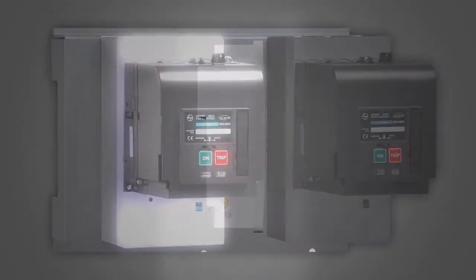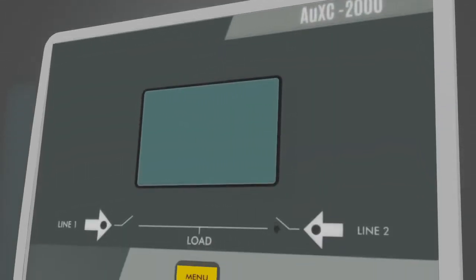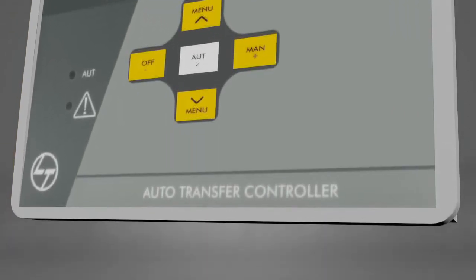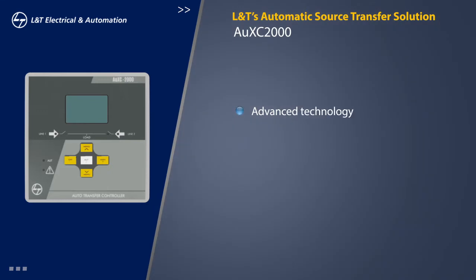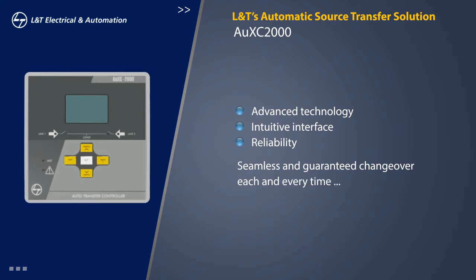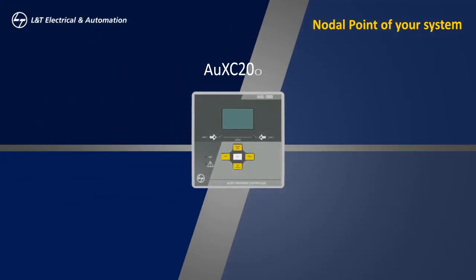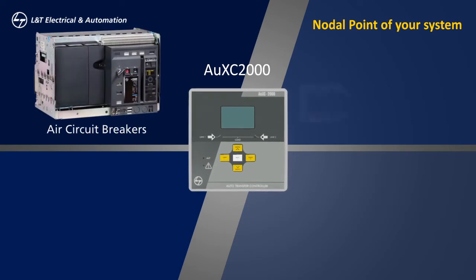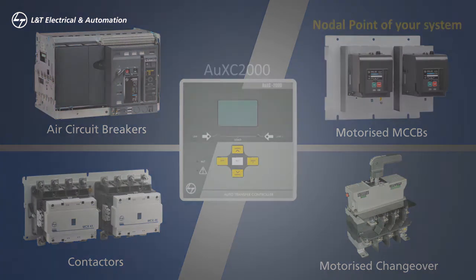Welcome to L&T's automatic source transfer solution — a novel and futuristic solution that includes the OXY-2000 auto transfer controller. With an advanced level of technology compared to conventional systems, an intuitive interface, and reliability, it ensures seamless and guaranteed changeover where the critical loads work each and every time. This controller can work as a nodal point of your system along with L&T's own air circuit breakers, motorized MCCBs, motorized changeover switches, and contactors.